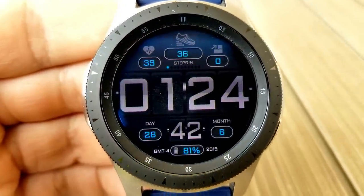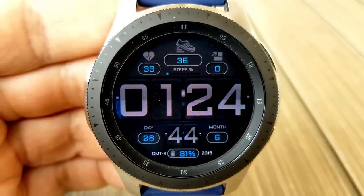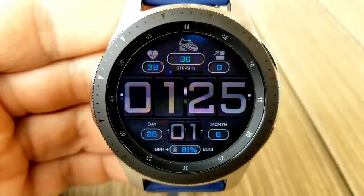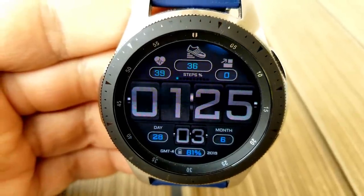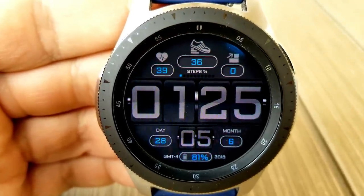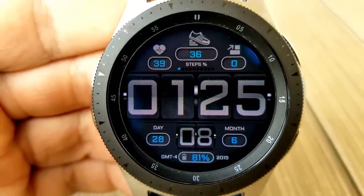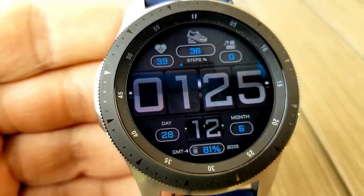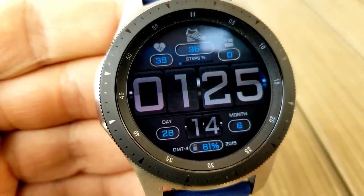You also have your total floors climbed, and despite the retro style digits this really has a modern design and layout to it. If you want a face that shows the time in a very easy to read font then this is a great watch face to consider. It also comes with tap access to your battery, floors, heart rate, and step apps.